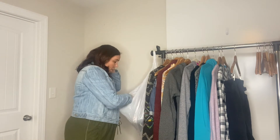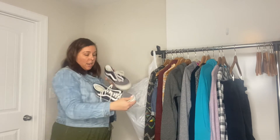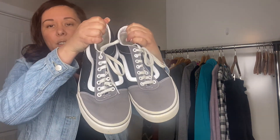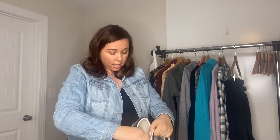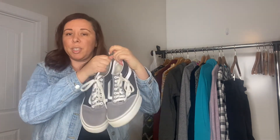Just a couple more things. I found these men's Vans — they're like a gray-black with a checkerboard pattern, in a size 10. I haven't looked up comps and I'm not sure how much I'll get for these, but I like them, so we'll see.